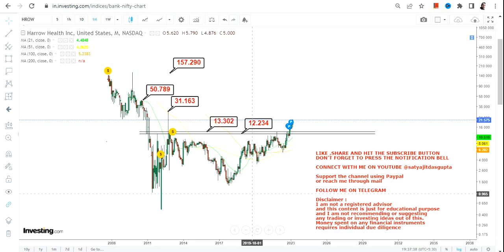But you have to wait and keep on holding for that. Please don't go below these two levels — 13.3 and 12.2. This is the end of the video, thanks for watching.